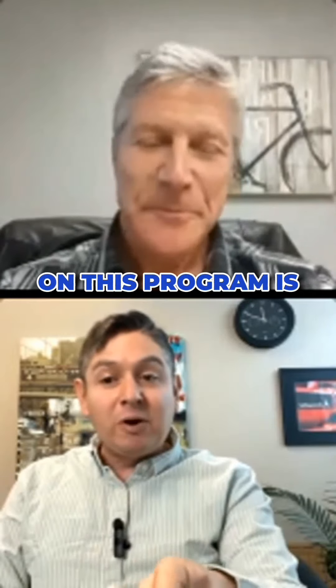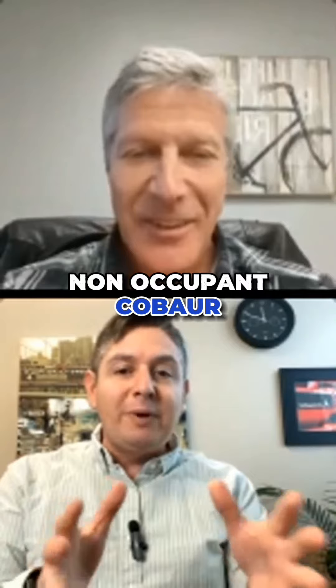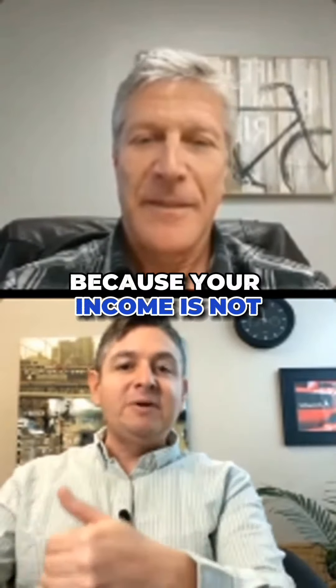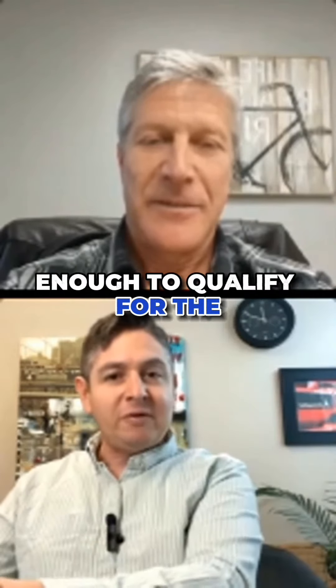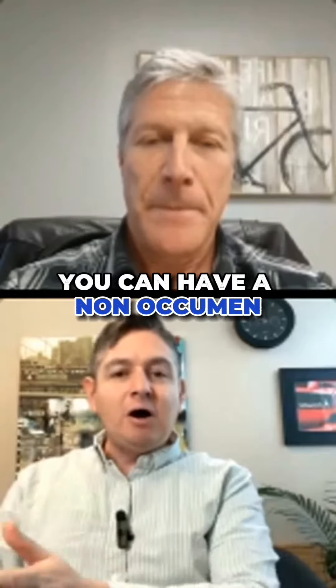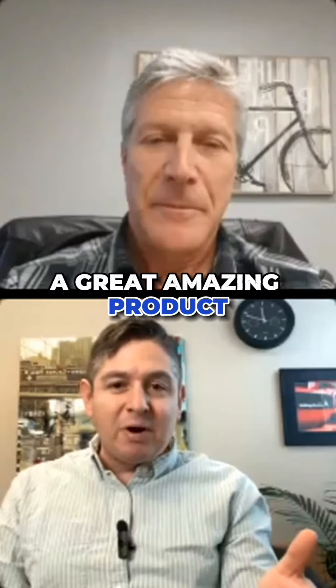This program also allows for what's called non-occupant co-borrowers. For example, if you need a cosigner because your income is not enough to qualify for the duplex, single family, or whatever it is, you could have a non-occupant co-borrower — up to one to two units. It's a great, amazing product.